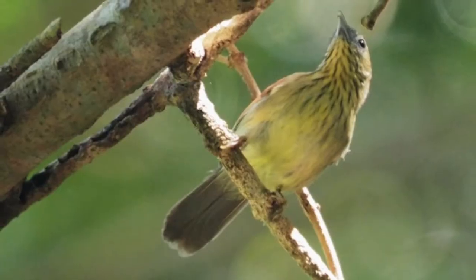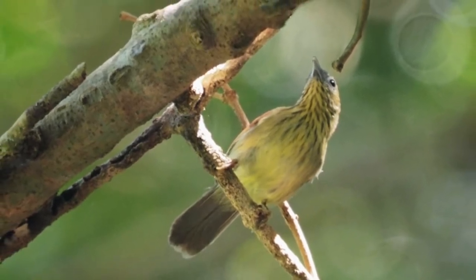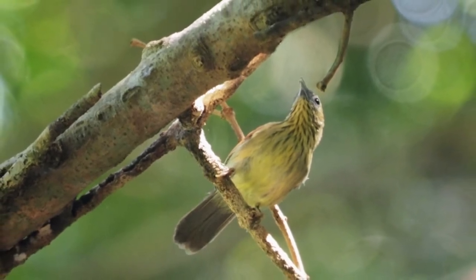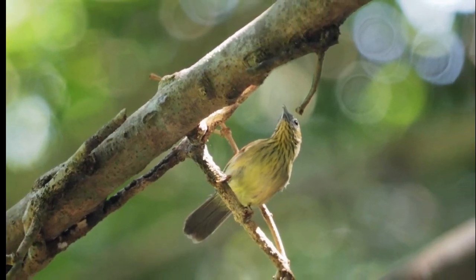One can have a glimpse of the bird around Kathmandu Valley in places like Pulchoki, Godawari, and others. The bird is found in a hill basin between 915 to 2,135 meters above sea level. This bird prefers a temperate climate.